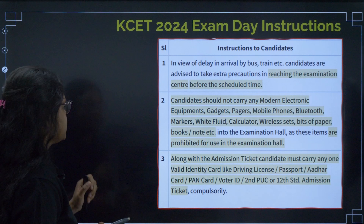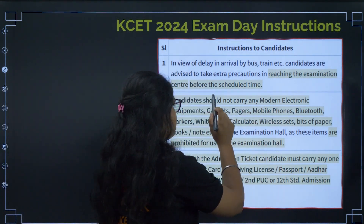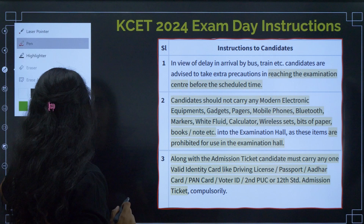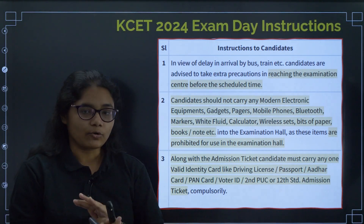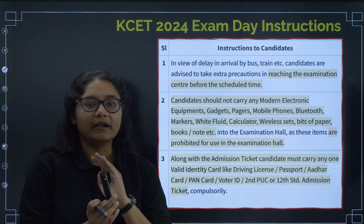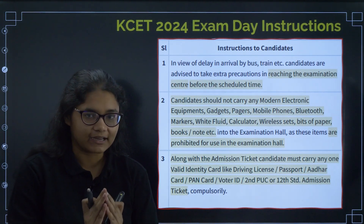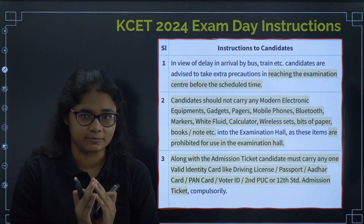The first very important instruction is reaching the examination center before the scheduled time. Check your center — if it is far away, make proper arrangements so that you can reach on time and avoid any confusion. Please check the location and reach the exam center minimum two hours before.